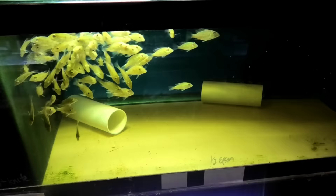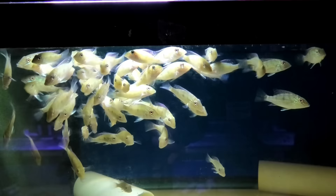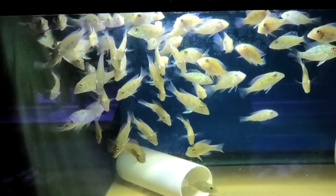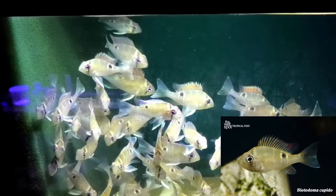Spotted demon fish — wild caught from Colombia. Santa Perca damien. They're very cool fish. I like these. These are one of my personal favorites — the cupid cichlid. If I was going to do a biotope, I'd want to do one of these guys. They're quite shy, but I really love them.